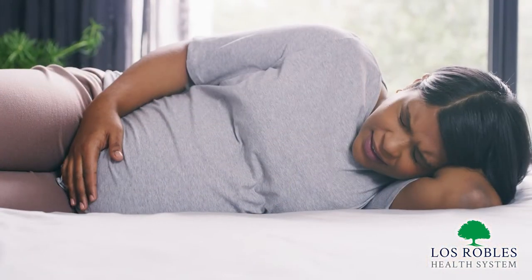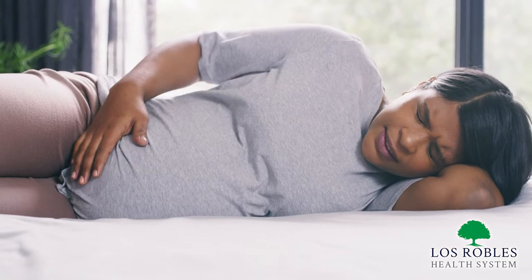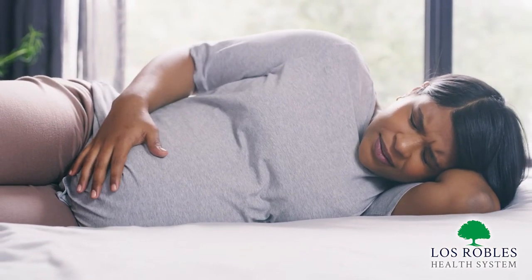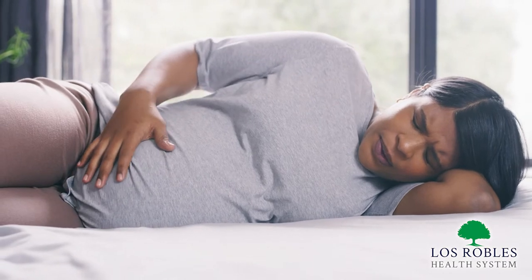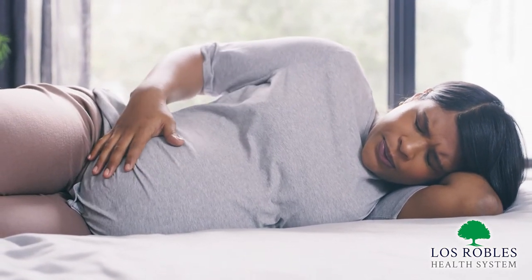The definition of true labor is contractions with cervical change. Cervical dilation and effacement occur over time. To help you know where you are in your labor progress, you can ask yourself some questions: Are these contractions painful? Are they increasing in frequency, duration, and intensity? Do I feel any leaking of water or have bloody show?